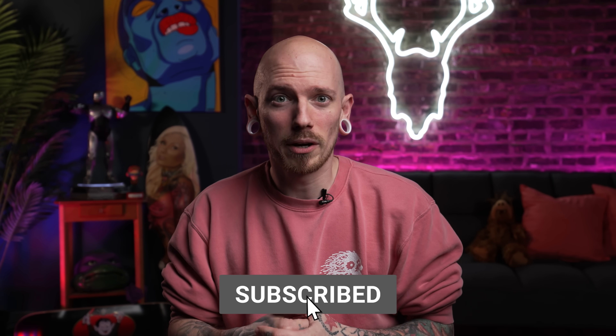Those are enough red flags for today — let me know what your red flags are in the comments below. Don't forget to subscribe while you're here; it's free and I still don't understand why only half of you are subscribed, so let's fix that. Thank you so much for watching and as always I will see you all next week.